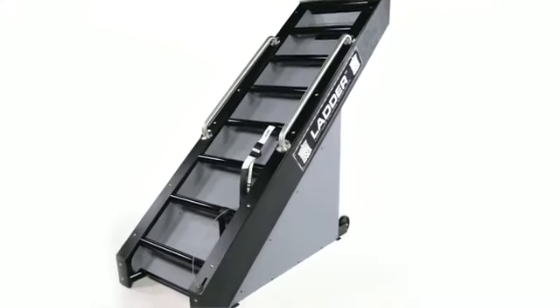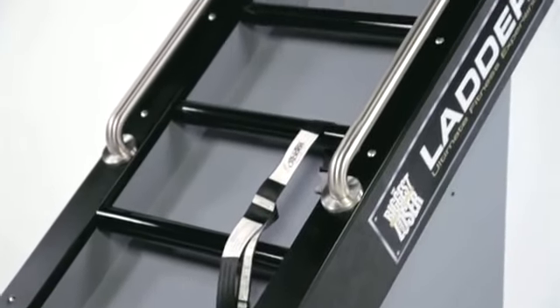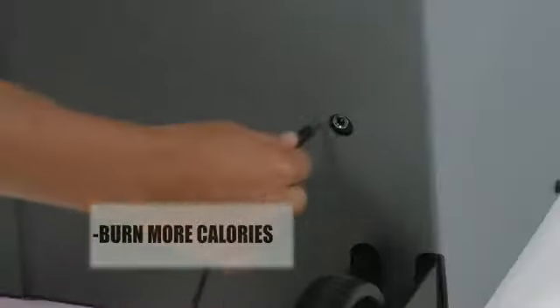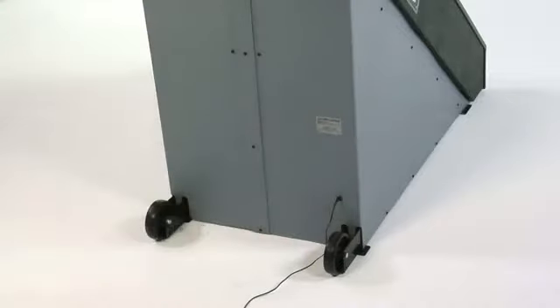The Biggest Loser Ladder. Designed as Jacob's Ladder for health clubs and then perfected for the home in coordination with NBC's show The Biggest Loser, you are now able to burn more calories than ever before and get in the best shape of your life.